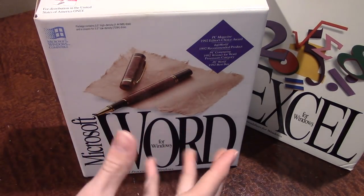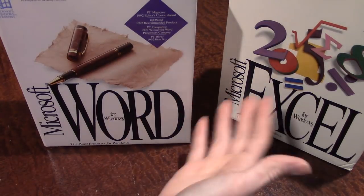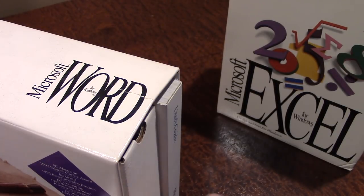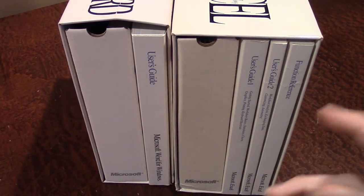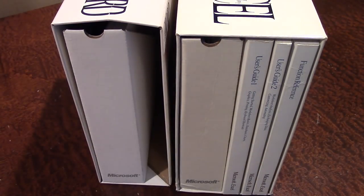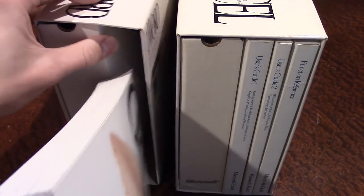I found this Word 2.0 box at a thrift store. I believe this version of Word and this version of Excel were sold on store shelves alongside each other — the boxes have the same graphic on the bottom and both are dated 1992. The Word box is a little slimmer than the Excel box, and there's only one user's guide in here, though it's still very thick — about 800 to nearly 900 pages on how to use a word processor.